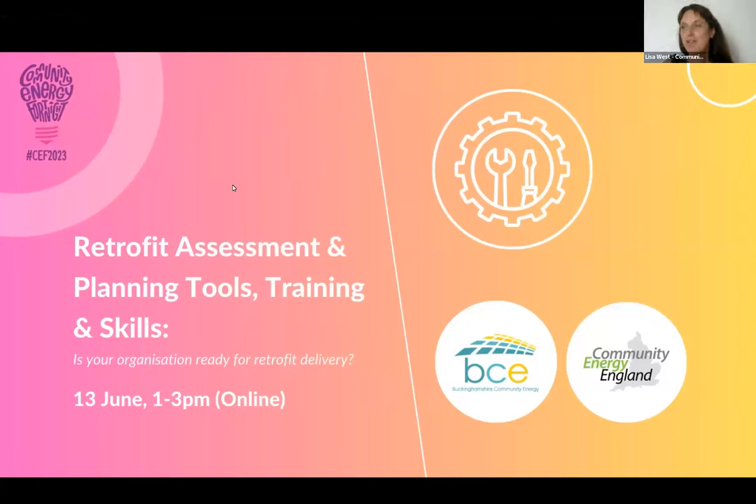Welcome everybody to Retrofit Assessment and Planning Tools, Training and Skills — the session we're holding today. My name is Lisa, I'm the Membership and Operations Officer at Community Energy England. We are delighted to be partnering with Buckinghamshire Community Energy to bring you this event, which is one of many during Community Energy Fortnight 2023. Thank you very much for joining us today.